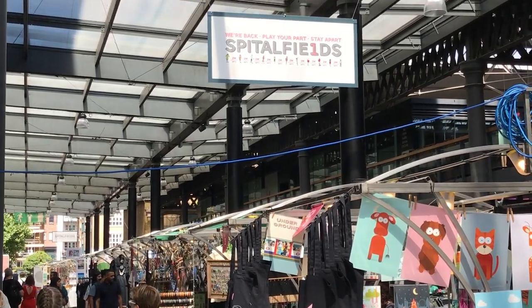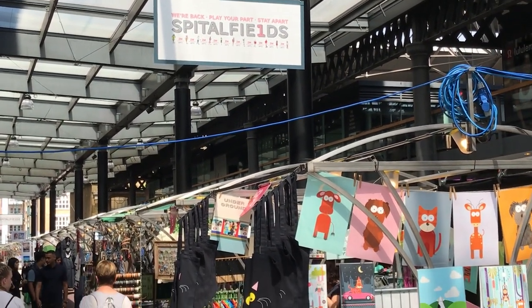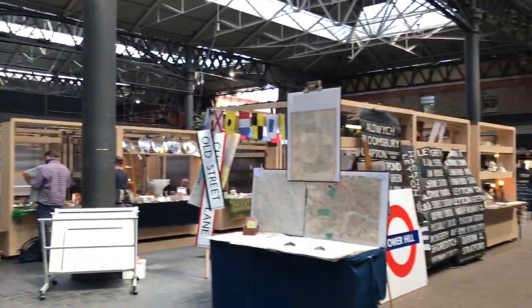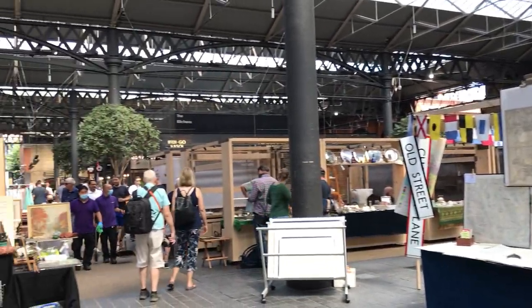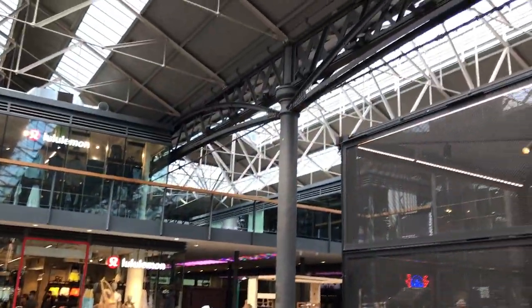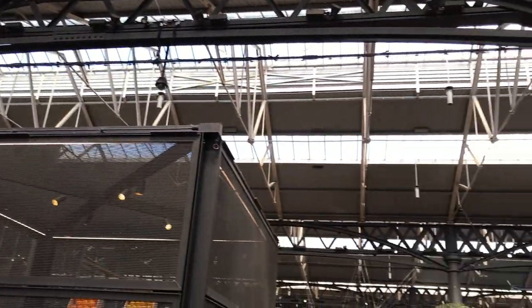We've come into the inside of Spitalfields Market. It's a lovely vibrant space today that dates back to the 1600s, when Charles I gave a licence for the trading of fowl, roots and flesh. The market itself is a Victorian structure and you can see the iron columns and glass roof allowing daylight to filter through. The market was actually abandoned during the 1980s and then, as part of the whole regeneration of Spitalfields, it's been transformed into a kind of crafts market.